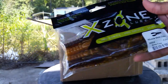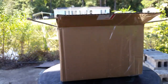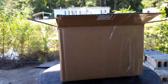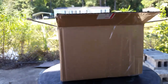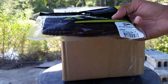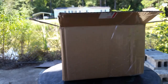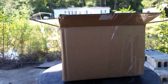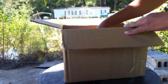Next we got some X-Zone Lures — these are the Muscle Back Crawl in Bama Crawl and in Black and Blue Flake. And that's another pack of Muscle Crawls. We got another pack of the crawls in Green Pumpkin Black Flake — I'm actually going to take one of these out, guys. These look absolutely amazing, I'm so excited to try these out. Just look at that — that looks like something a bass would want to eat. I'm really excited to try these X-Zone Lures out and I'll probably be going fishing today to try all this stuff.